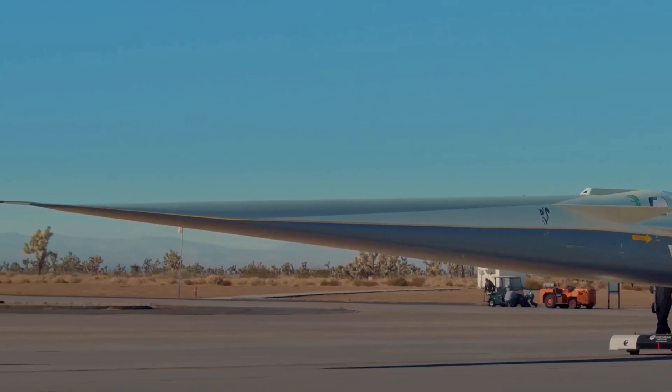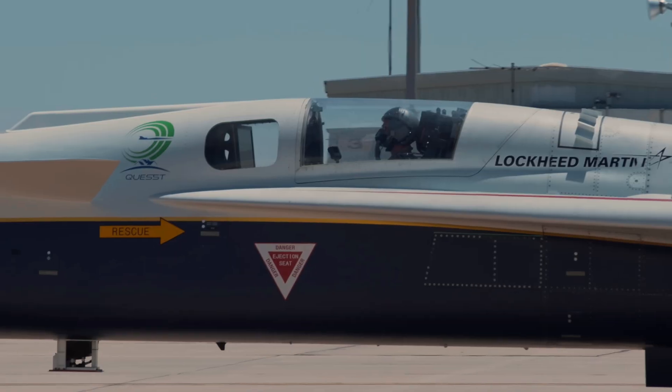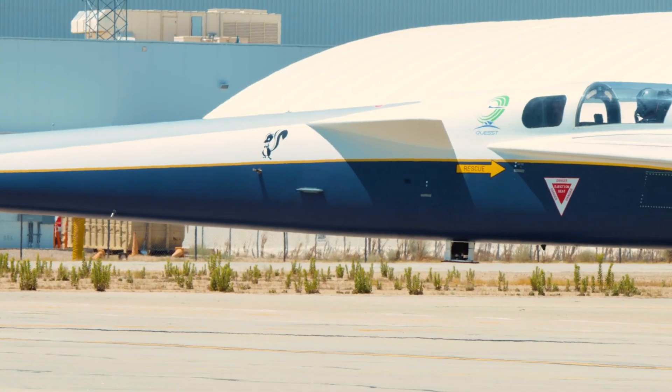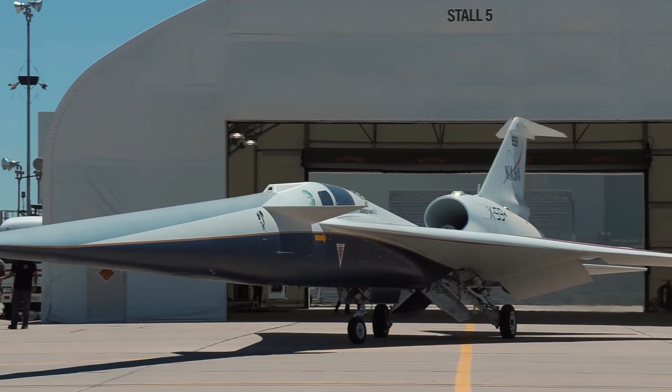This research jet could soon bring back supersonic commercial flights, but the pilot has to fly from a cockpit with no forward window, relying entirely on cameras and algorithms to see anything. NASA and Lockheed Martin are betting it can rewrite U.S. flight rules — otherwise the entire program will be shut down.